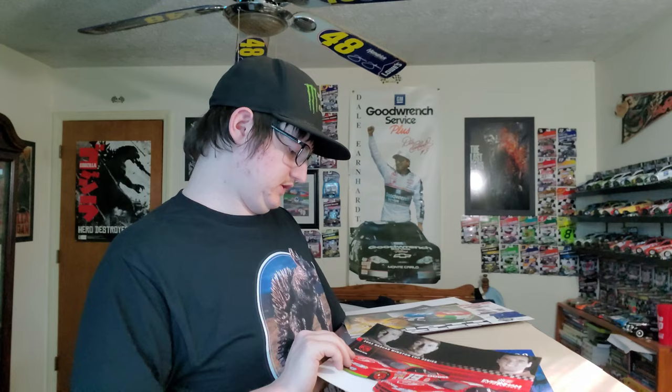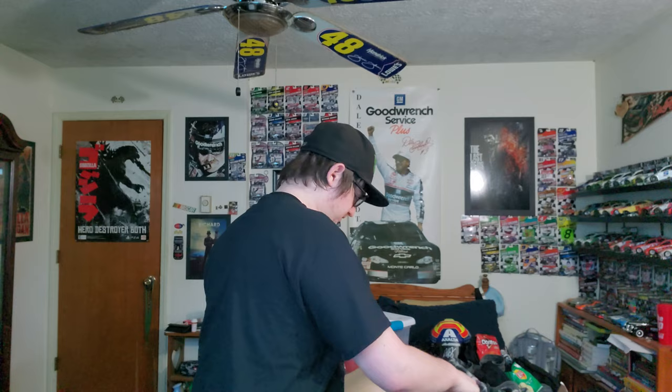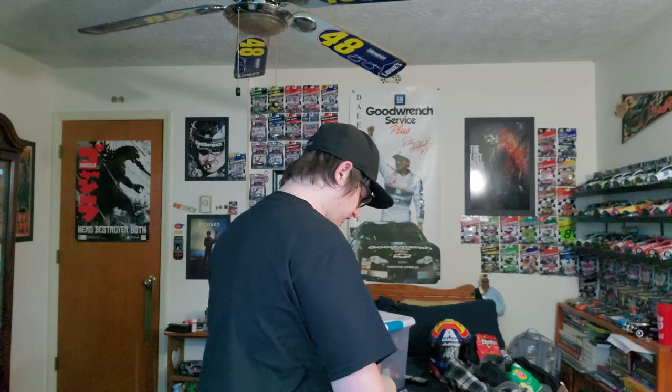A Dale Jarrett card, an Elliot Sadler. A Ray Abraham hero card, an Andy Belmont. This is supposed to be like a cereal box. We got a Ryan Newman hero card, a Ken Schrader hero card, a Johnny Benson. This is a classic — a Jimmie Johnson hero card from 2003, before he won the championship.